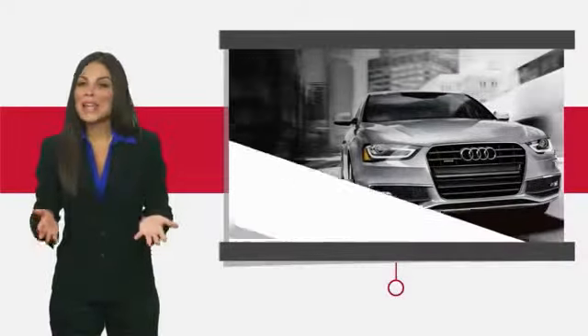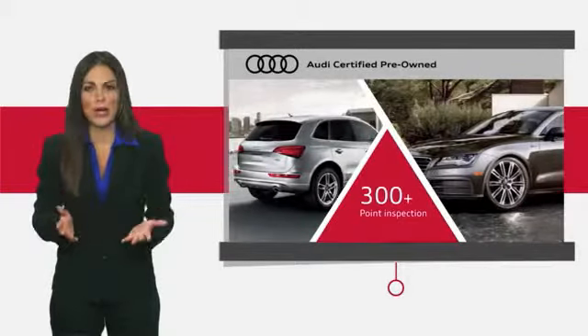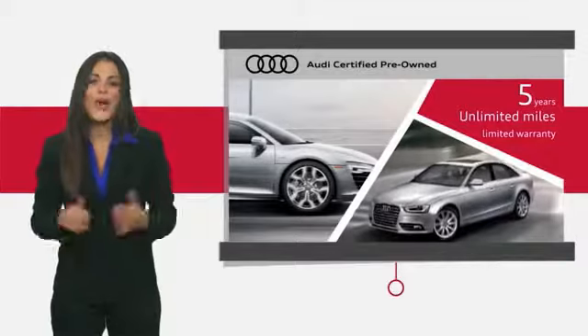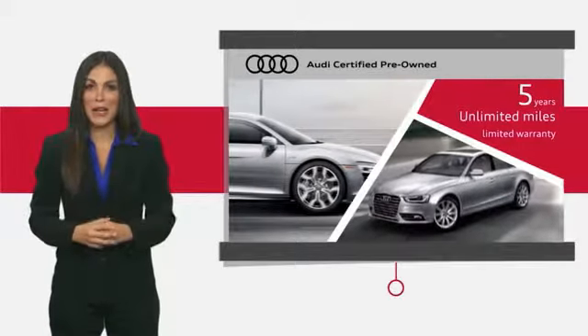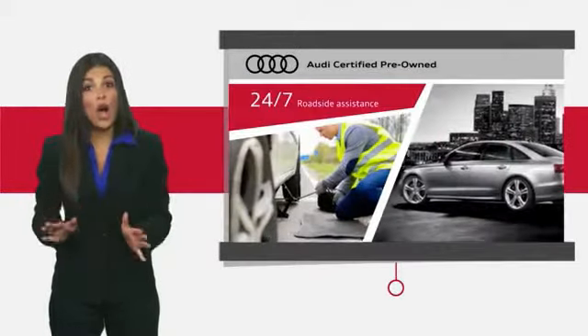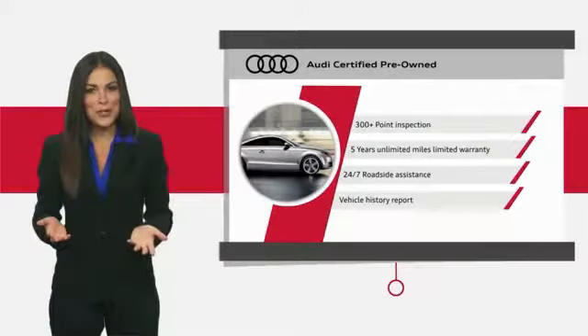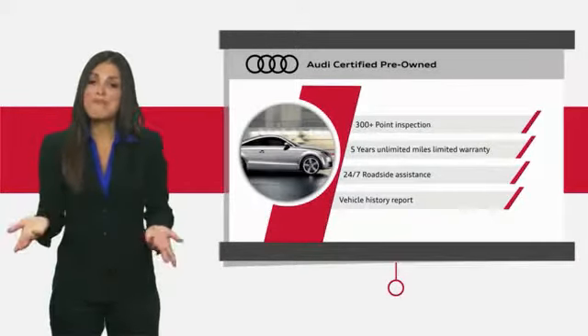There are plenty of reasons the Audi certified inspection is the industry's most rigorous. No other manufacturer puts their certified cars through a tougher examination. All certified cars are also backed by first rate service and support. Audi certified cars — performance and peace of mind.